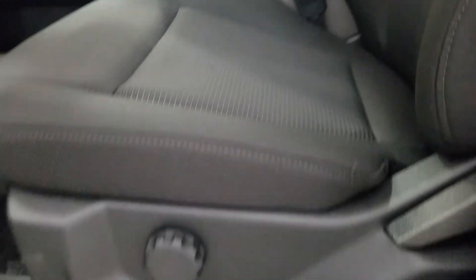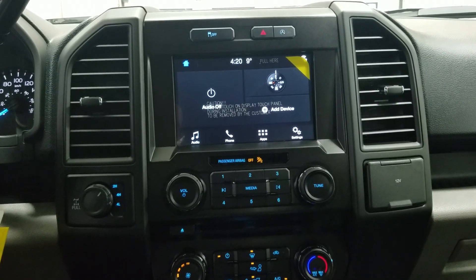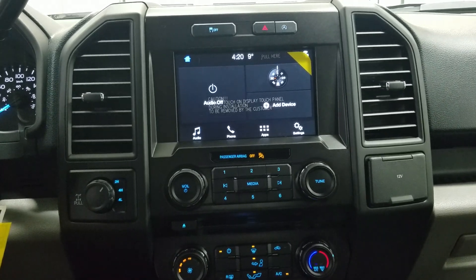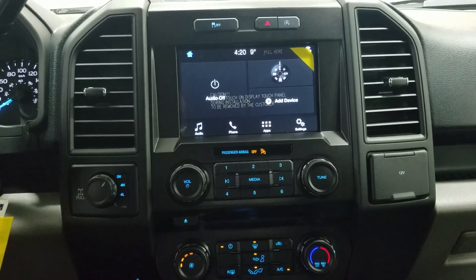Looking at the interior, we have our nice cloth seating, which has an adjustable seat for both driver and passenger. You'll notice we have our SYNC 3 touchscreen display, which allows for audio control, phone connectivity, and other apps, including Apple CarPlay and Android Auto.